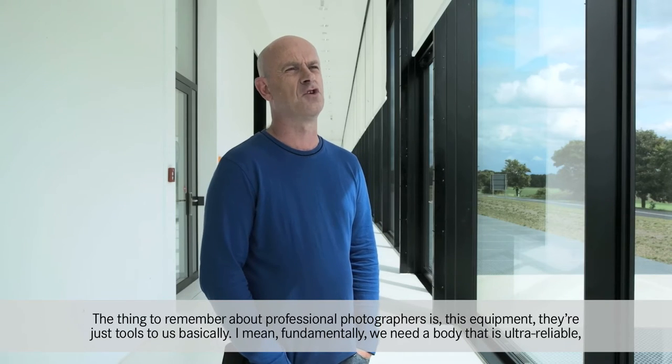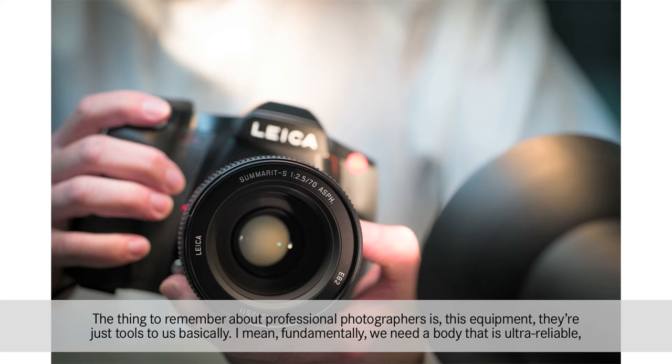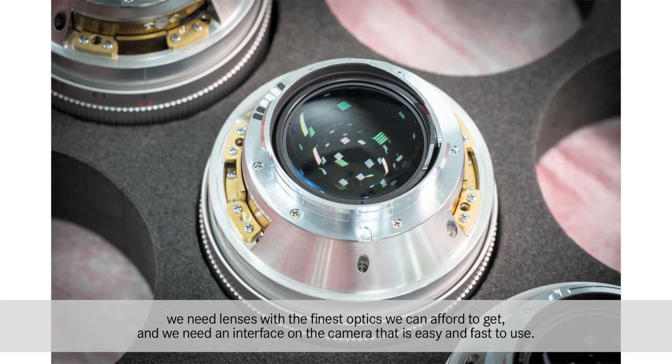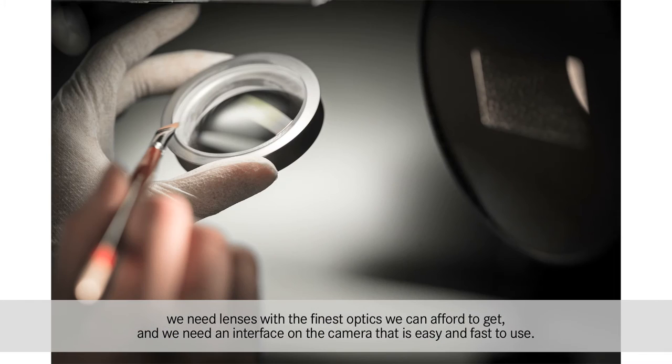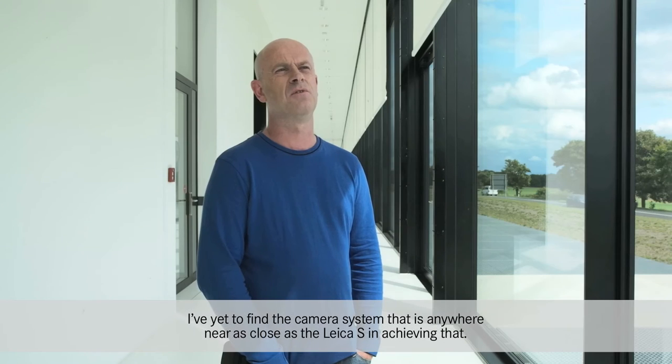The thing to remember about professional photographers is this equipment — they're just tools to us basically. Fundamentally we need a body that is ultra reliable, we need the finest optics we can afford, and we need an interface on the camera that is easy and fast to use. I've yet to find the camera system that is anywhere near as close as the Leica in achieving that.